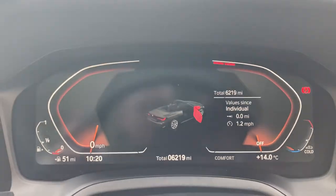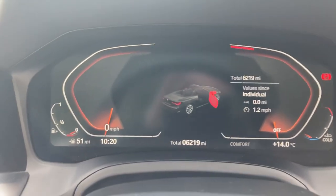Jumping inside the car you can see the mileage reading 6,219 miles.